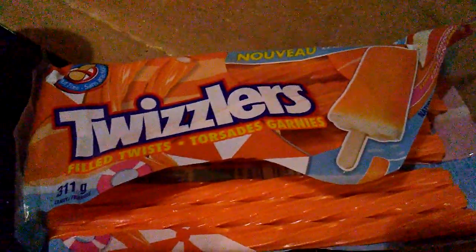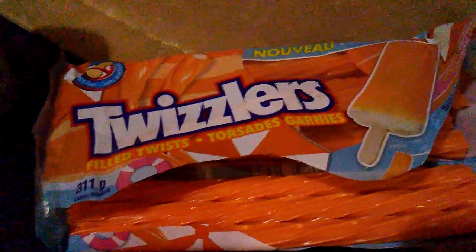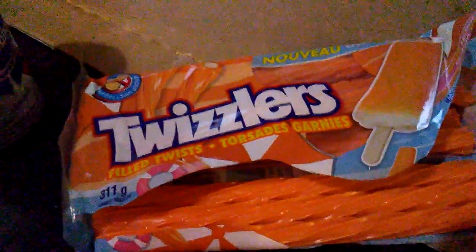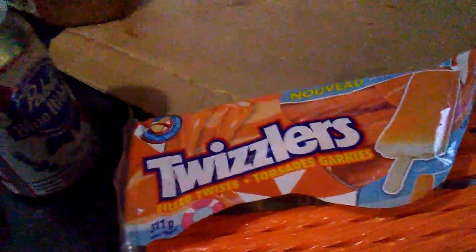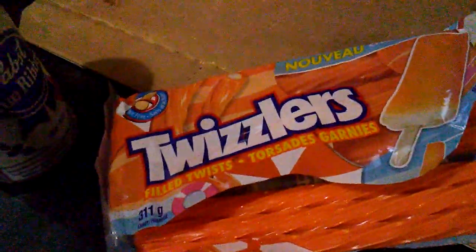I just happened to find them amongst some normal Twizzlers — I didn't even know these were a thing until I spotted them, and I'm like, these are amazing. Anyway, we're gonna dig into some of these and finish off the pizza before dessert. We'll call it that — see ya, bye!